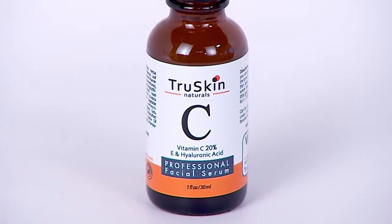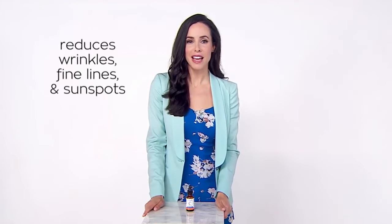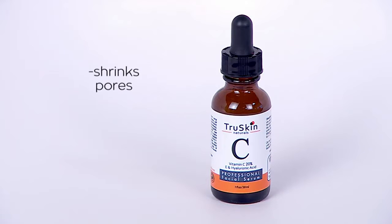The True Skin Vitamin C Serum is absolutely incredible for reducing wrinkles, fine lines, fading sunspots, and firming and brightening the skin tone. This not only shrinks pores, it clears acne, minimizes acne scars, and it has no chemicals added or fragrance whatsoever.